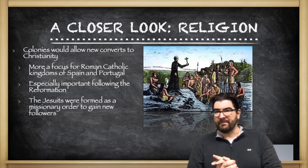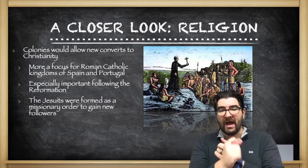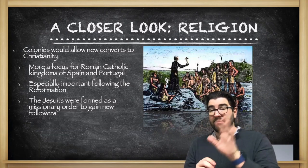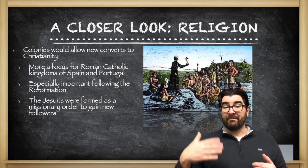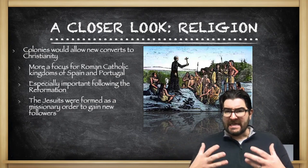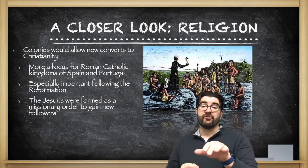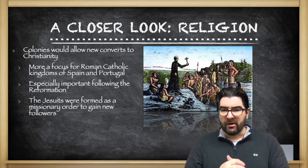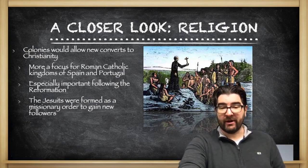Religion is also a factor in this expanding European world. Colonies would allow new converts to Christianity, and this was especially a focus for the Roman Catholic kingdoms of Spain and Portugal. For Catholics, this was particularly important because of the impact of the Protestant Reformation — the Roman Catholic Church had lost so many people that they needed to find new members. The Roman Catholic Church organized a new priestly order called the Jesuits, whose major role was to gain new followers through missionary activity.